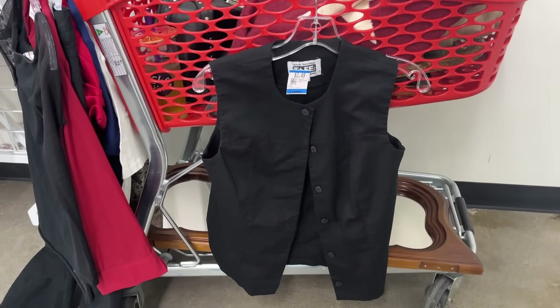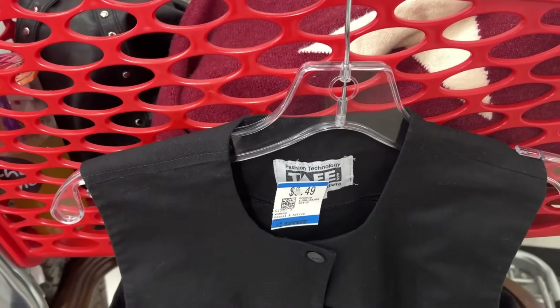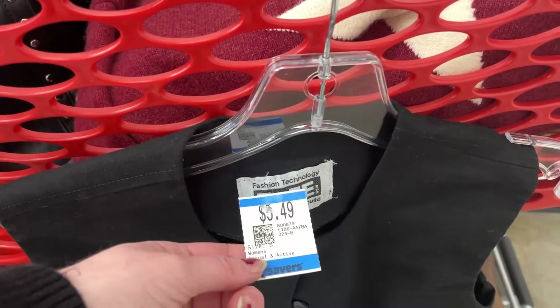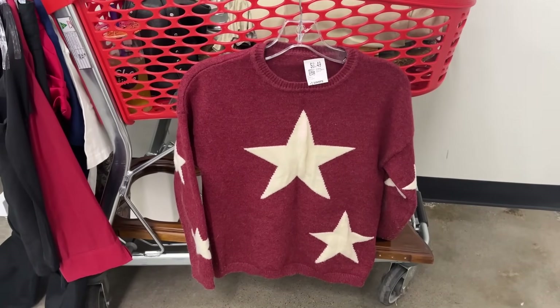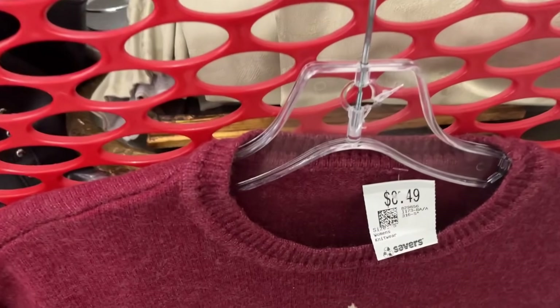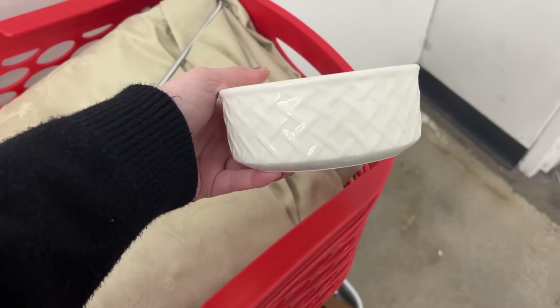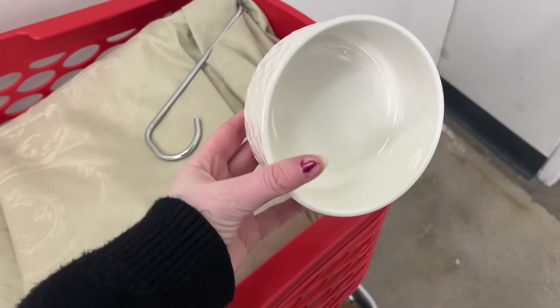I thought this little vest style top was cute. I don't really know what to call it — it ended up being too small unfortunately, but I think it would have been a nice basic piece. I have a jumper just like this but it's hand knitted and it's actually started to fall apart, so I found this one that looks basically exactly the same.